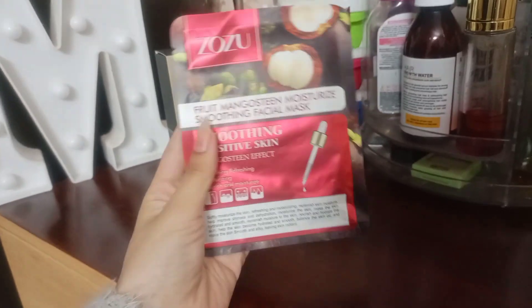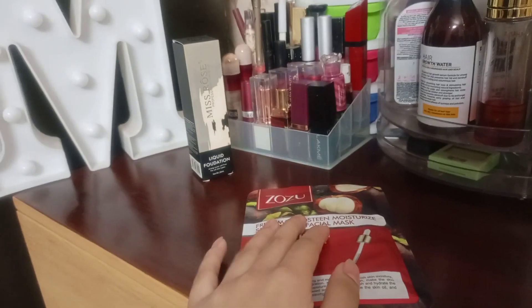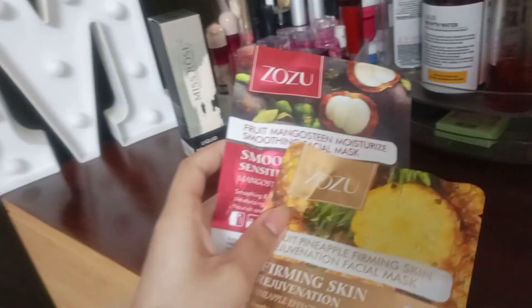You can use it for all skin types — for dry or patchy skin. It has very good coverage and doesn't go cakey.